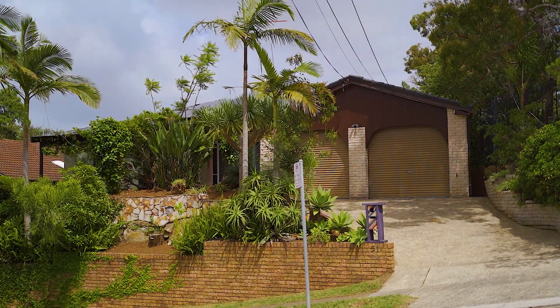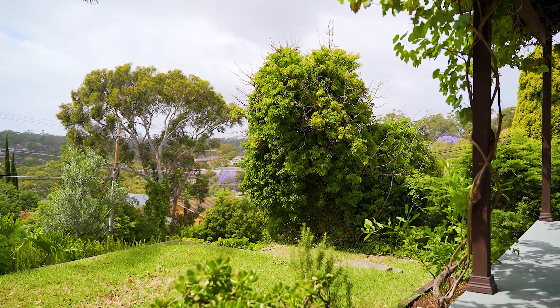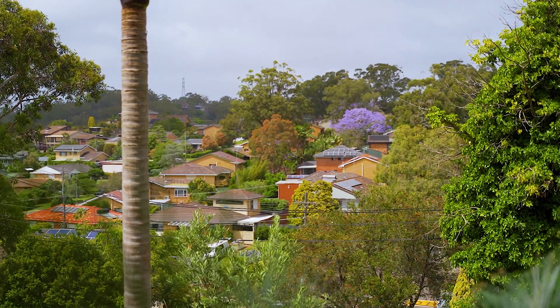Basking in all day sun from its elevated position, this well-presented family home offers a functional layout with effortless indoor-outdoor flow.